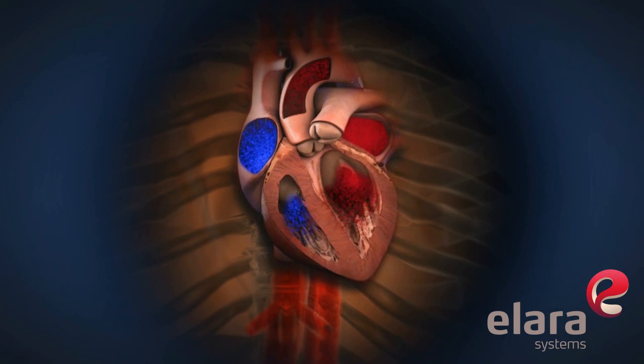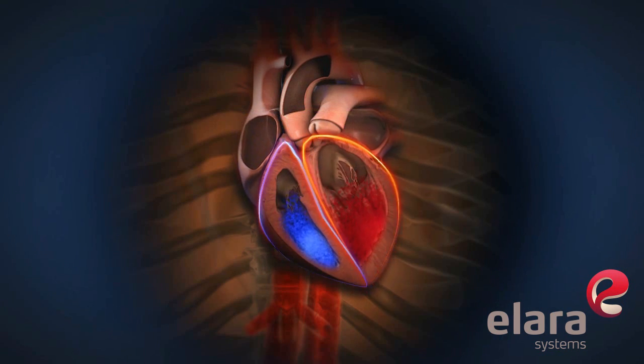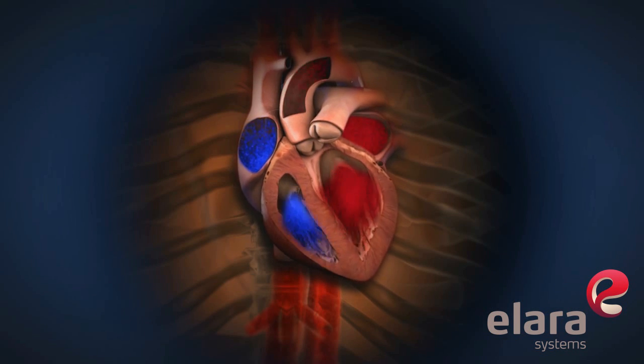After the body has used all of the oxygen in the blood, the blood returns to the heart and the cycle repeats. In a normal heart, this sequence occurs 60 to 100 times per minute.